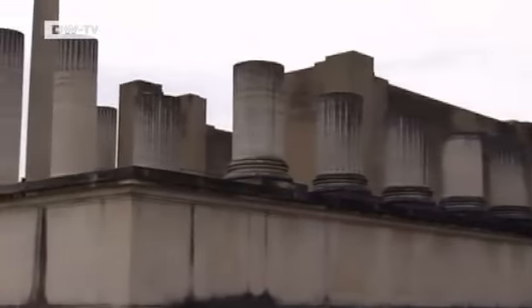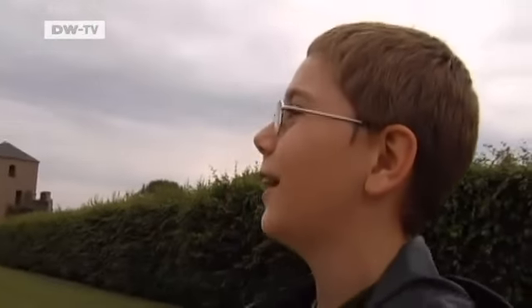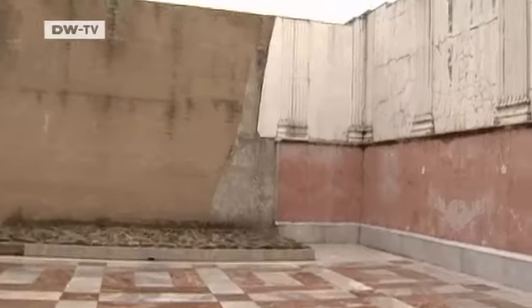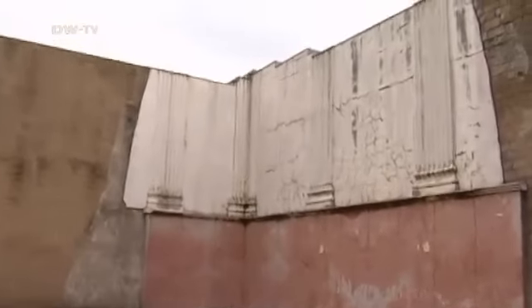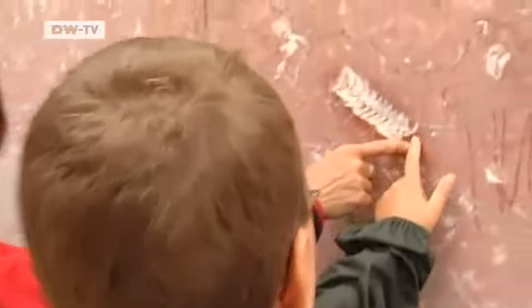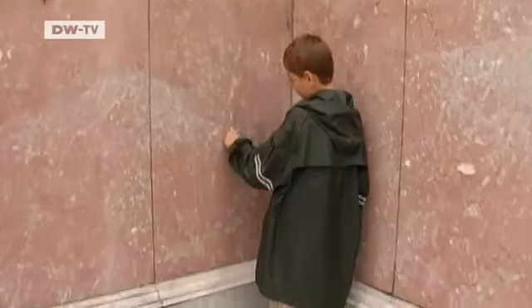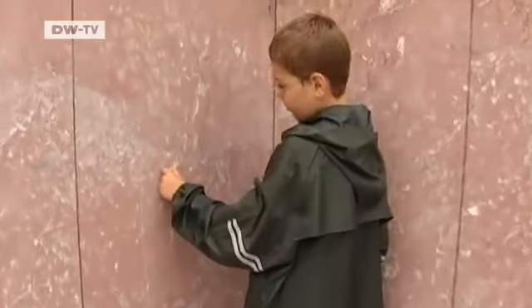We are now standing in front of the harbor temple. It's been pretty much destroyed after all those years, but there's still a bit of it left. As you can still see, here in the marble, there are the imprints of fossilized animals. I hadn't even noticed that those were bones in the marble. I thought they were all just part of the marble, but when I touched them, they felt so different.